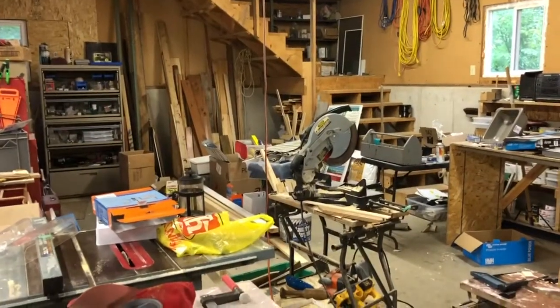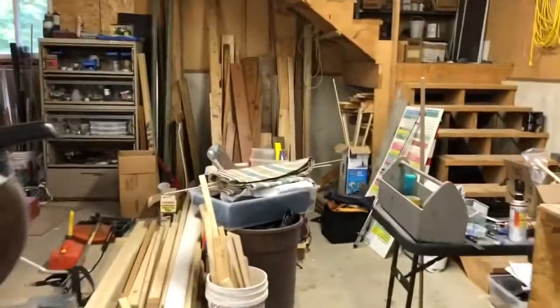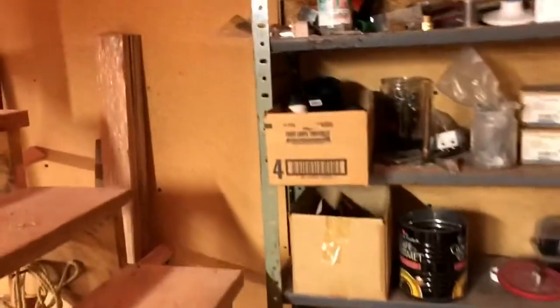There we go. In my nice messy old shop. Let's wander upstairs. Up we go. Turn the light on. Way upstairs.